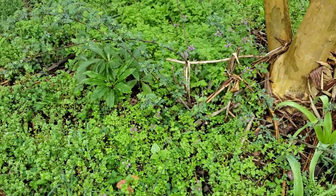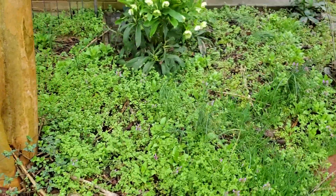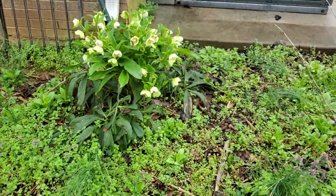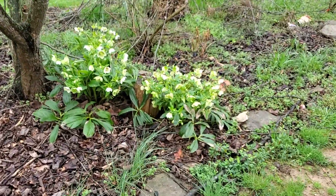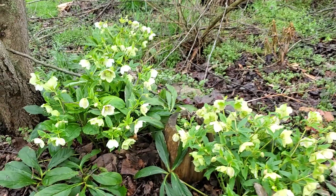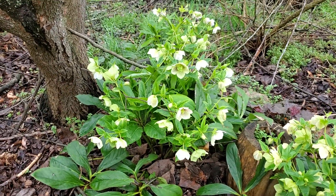Coming over here we've got lots of weeds that need to be weeded. And here's some hellebores — the hellebores have done really well this year. Look over here, here's some more. What I'm looking forward to is being able to gather up some of the seed and spreading the seed out.